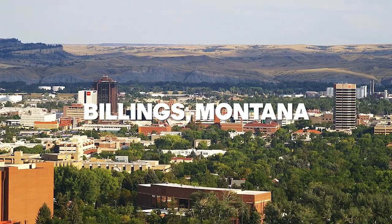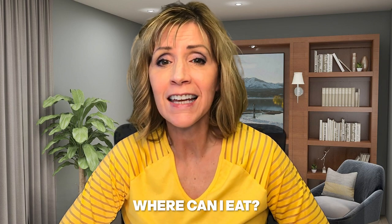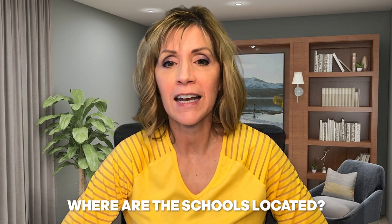So you're thinking of moving to Billings, Montana? In this video I'll take you for a virtual drive through the west end of Billings. We'll check out this area using a Google map and I'll answer questions like: what's there to do in the west end, where can I shop, where can I eat, where are the schools, and how about medical and dental? Stick around to the end because I'll share information about a new recreational area coming to the west end of Billings.